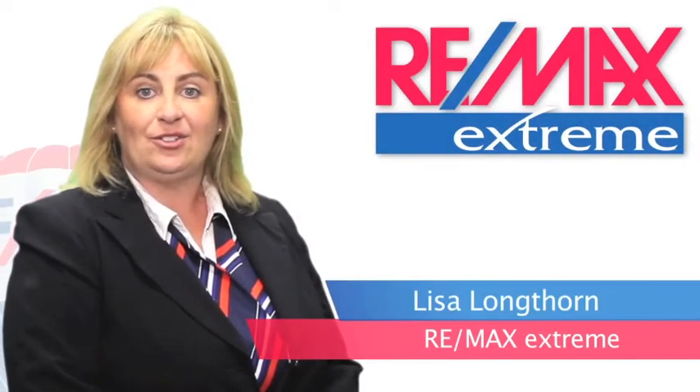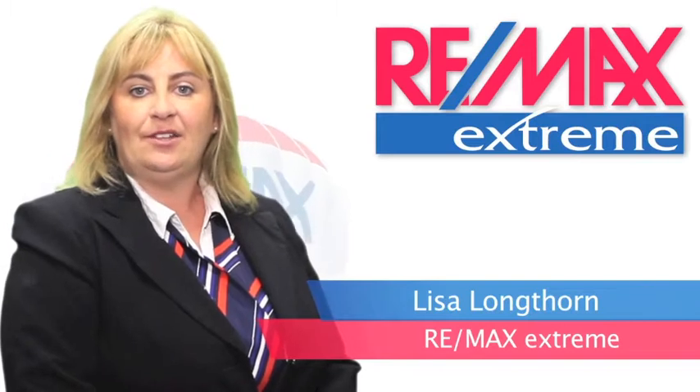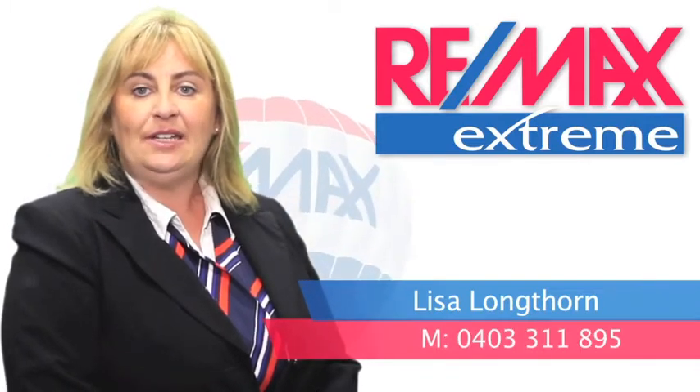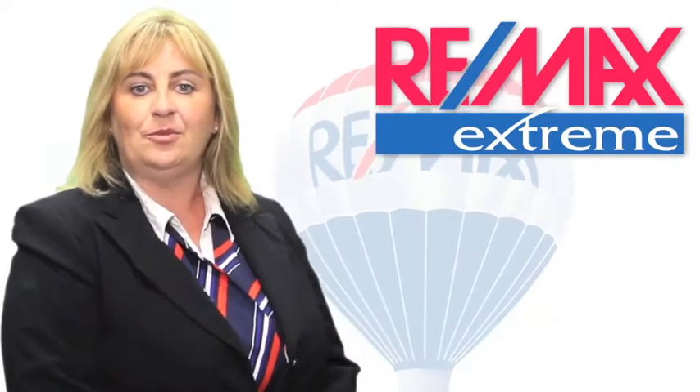Hi, I'm Lisa from Remax Xtreme. Thank you for viewing this video tour today. If you'd like any further information on this property or any of the properties that we may have listed, please feel free to give me a call. I look forward to hearing from you soon.